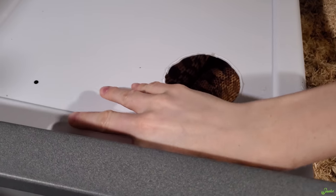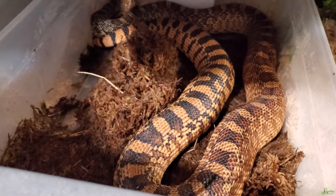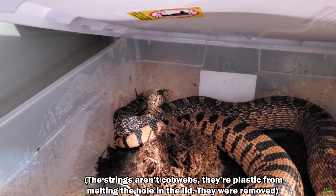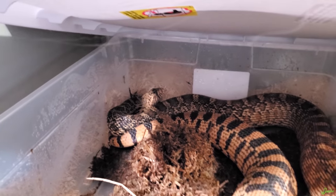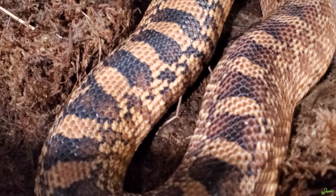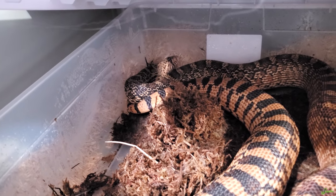How are you doing with your pre-lay shed? Let's check in on you. You're so fat. You're not in blue anymore, so she should be shedding any day. And then, how many will she have? You guys need to comment your guess of how many eggs are going to come out.